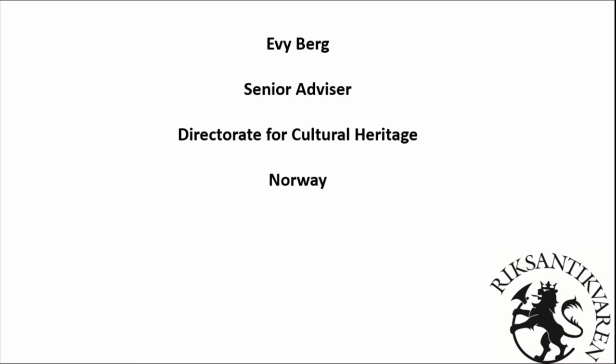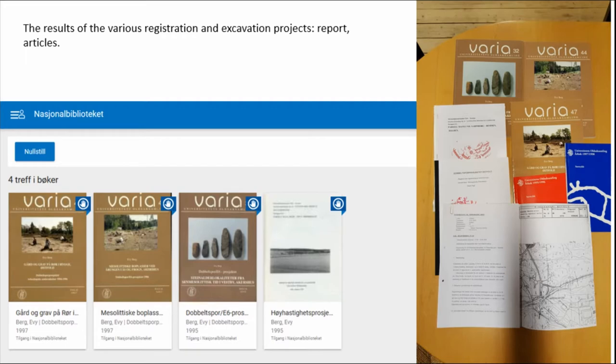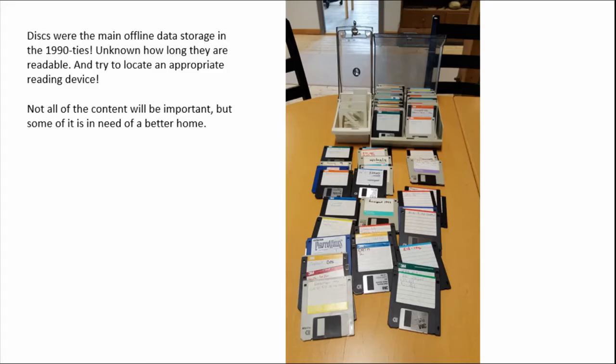I'm a senior advisor at the directorate; I work mainly with the SMR. Here are the results — anyone can find them in the library and now also online, at least if you have a Norwegian IP address, for our national library. I think this is going to be improved soon by the museum putting all the excavation reports out so they can be downloaded. These are all texts, all the interpretations I made. Here's the storage medium from the mid-90s — they won't last forever. I've loaded lots of it into my work area, but it can't remain there forever because the day I stop working there it has to go as well. So something has to be done.